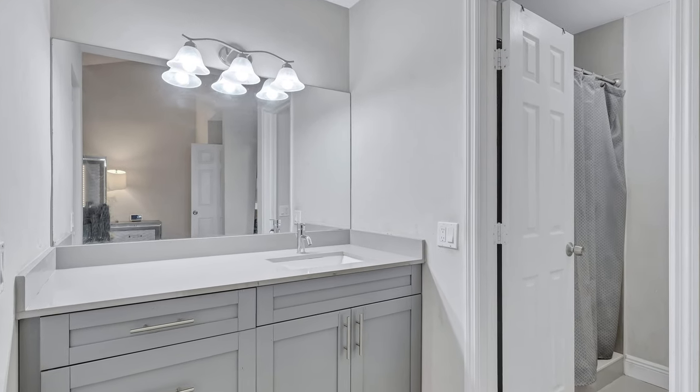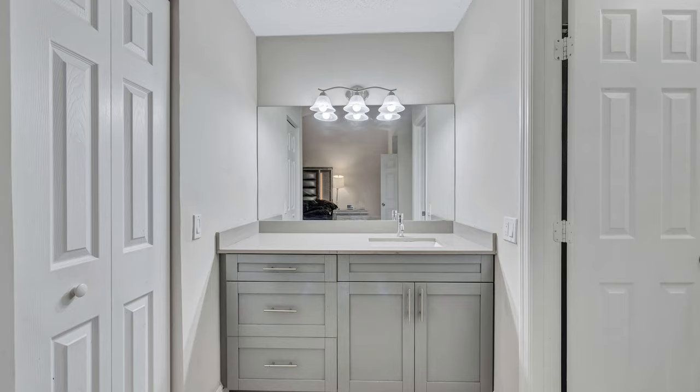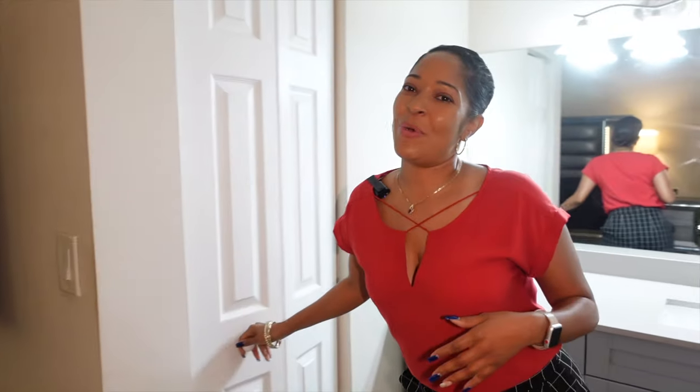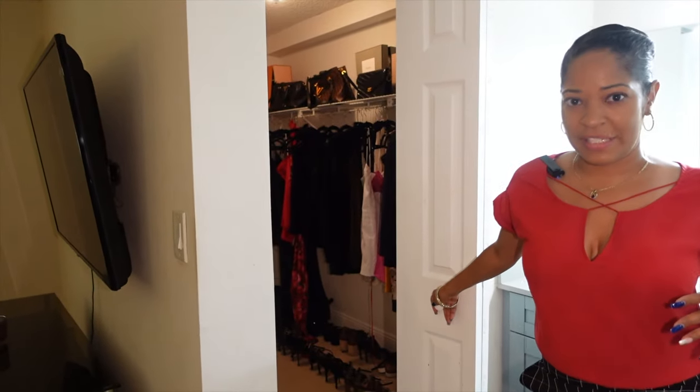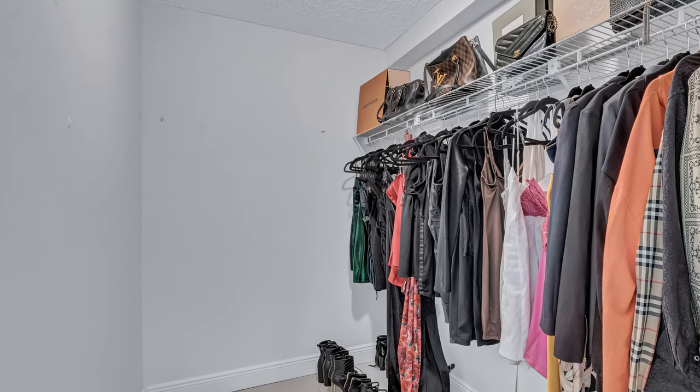Let me show you the full bath upstairs. We have our vanity — ladies, you can put on your makeup. You have a private toilet area and a shower; you can close the door just like this. And finally, we have your walk-in closet. I love this closet — there's so much room for shoes and clothes, and you can add additional storage space on the left side. It's beautiful.